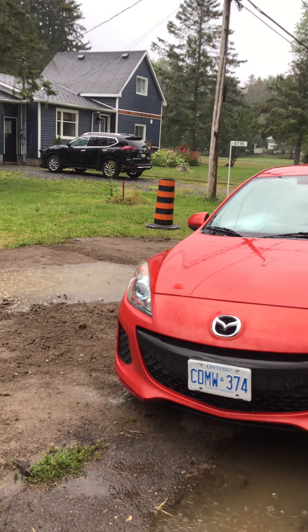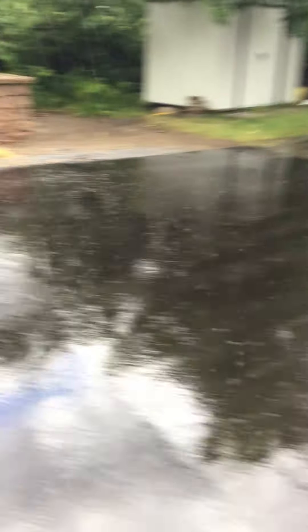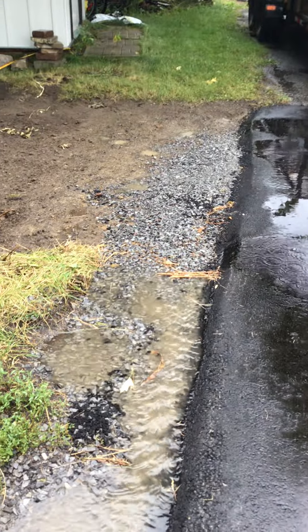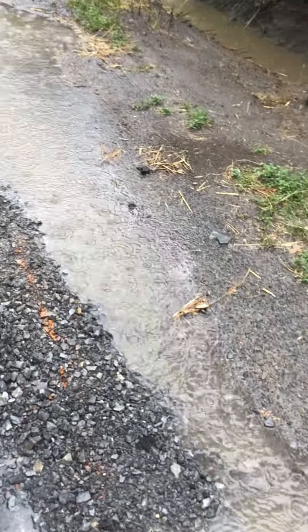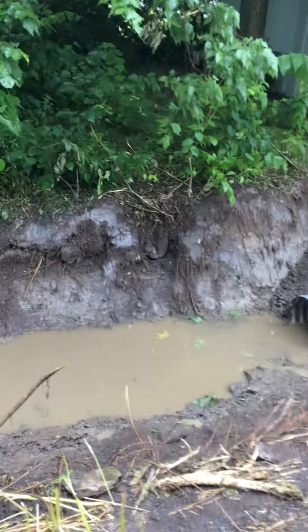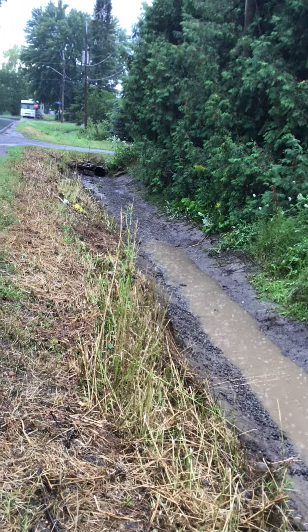Look at the pond. There's a pond. And let's see the standing water in the ditch. The water's not moving at all. See the leaves floating? It's backing up. Definitely backing up.